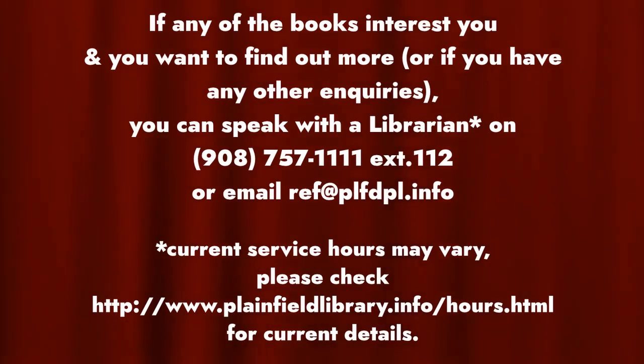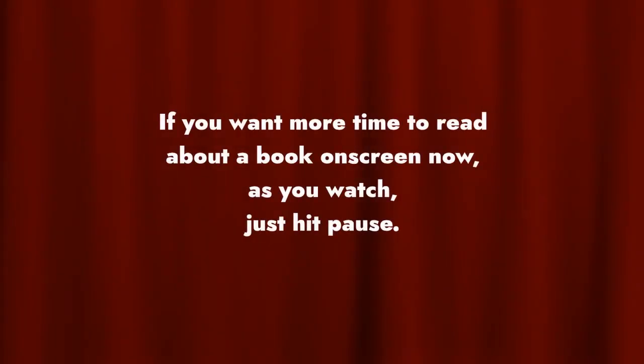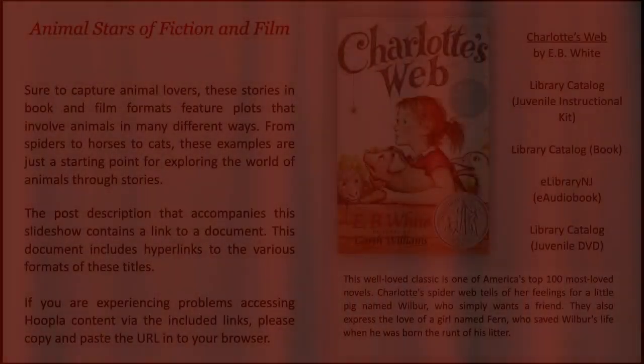If any of the books interest you and you want to find out more, or if you have any other inquiries, you can speak with the librarian on 908-757-1111 ext. 112 or email ref@plfdpl.info. If you want more time to read about a book on screen as you watch, just hit pause. Now please enjoy our reader's guide. We hope you find it useful.